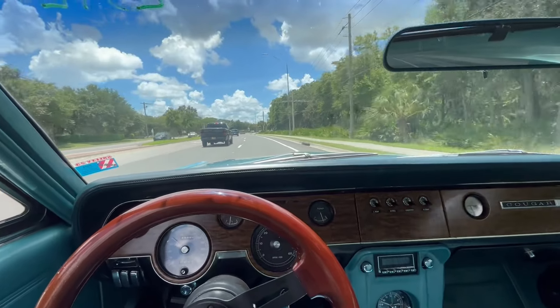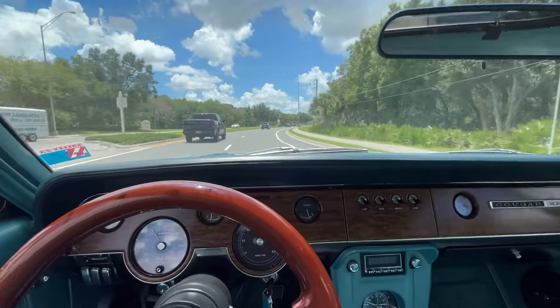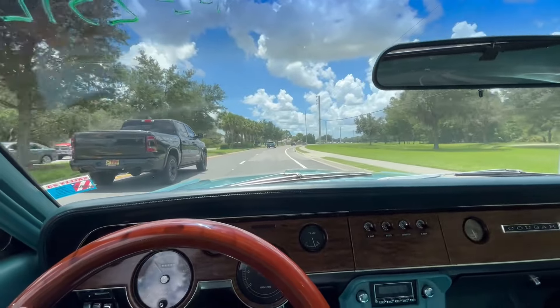Very healthy, very happy too. The Mercury Cougar is definitely one of a kind. And if you'd like to see more, please visit skywayclassics.com and take a look at our inventory.